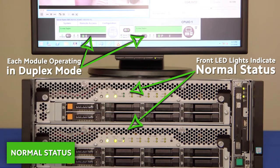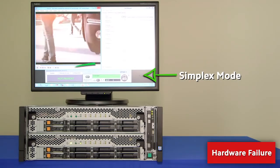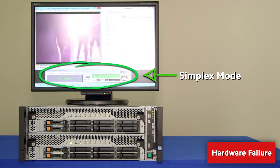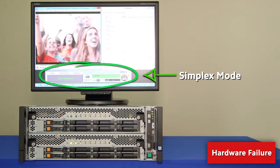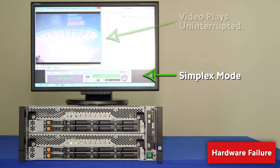Both the ExpressScope dashboard and the front LED lights on the server itself indicate duplex mode — normal operation between both modules. The video and all applications continue operating uninterrupted. When one module experiences a power outage, ExpressScope Engine 3 issues a simplex mode alert that one module is out of service.